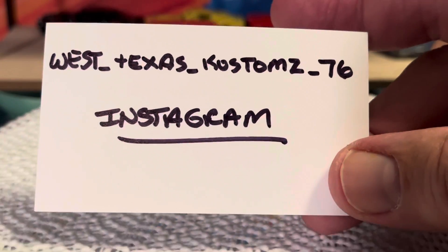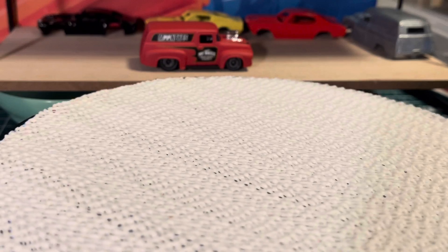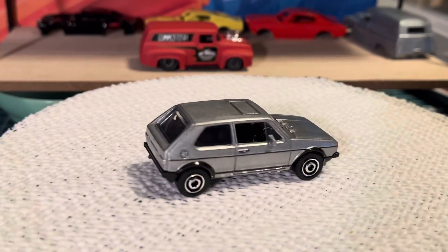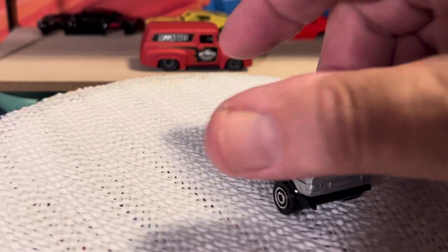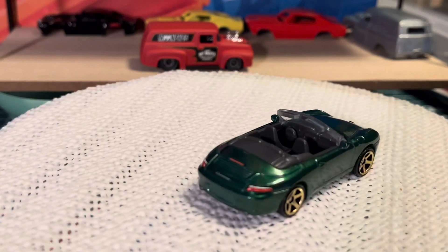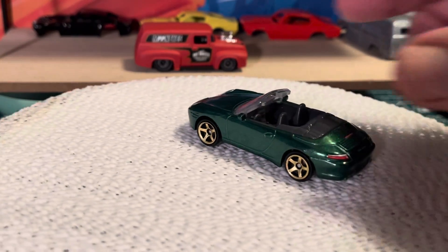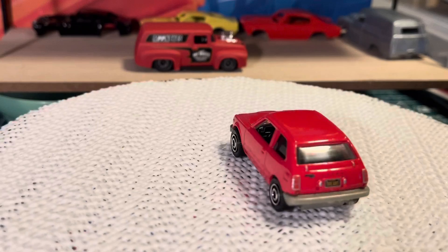Anyway, you might check him out. And I picked up some Matchbox — found some new ones yesterday. Volkswagen Golf — I took them out of the package. And I got the Porsche 911 Carrera. I don't know if all these are new, but I think they are. And then I got this one — little Honda, 76 Honda.